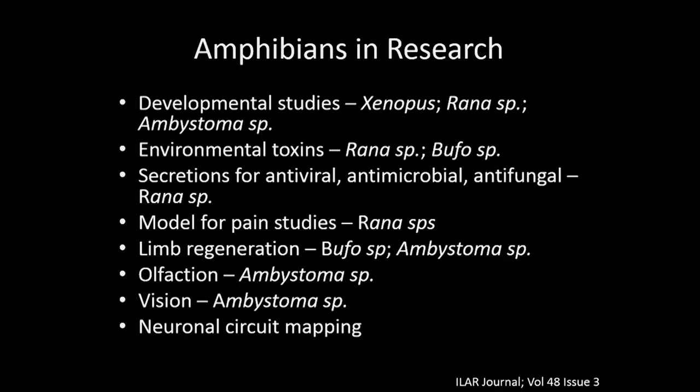Amphibians are used in a lot of different research — everything from developmental studies, environmental toxins, using secretions for therapeutics, models for pain studies, and regeneration is another very common one. A lot of these are found in Dr. O'Rourke's article in the ILR journal. But our amphibians at the Janelia Research Campus are actually being used for neuronal circuit mapping.